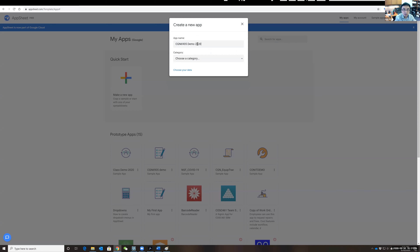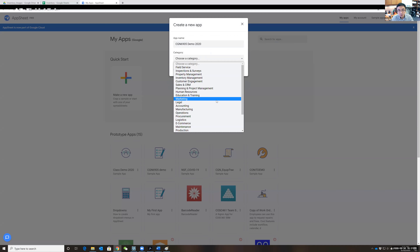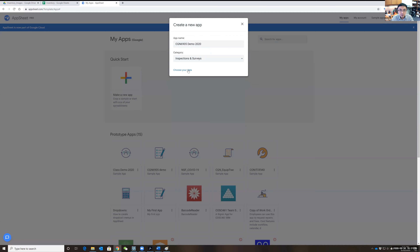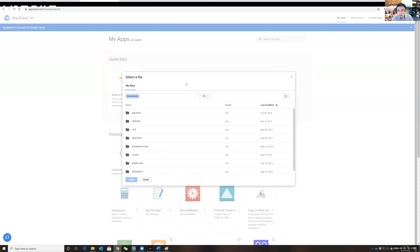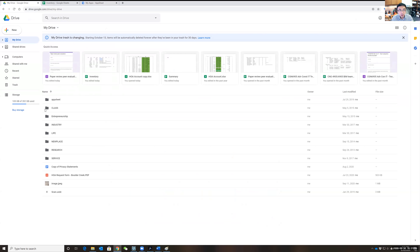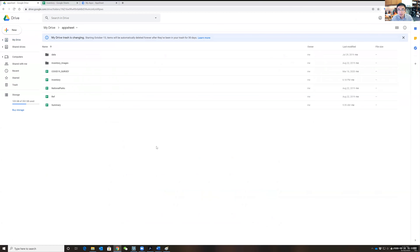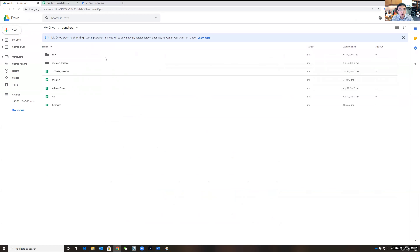Select 'use spreadsheet data.' Since I've already linked my Google Drive account, it opens my Google Drive. I want to manage all the data for my smart app, so I need to create a new Google Sheet to store my information — this is your database. I'll create a new sheet and call it 'Demo Inventory.'